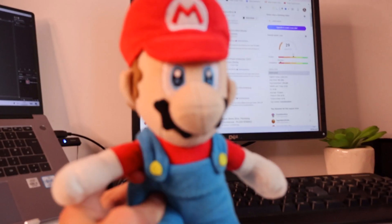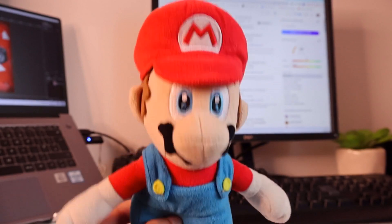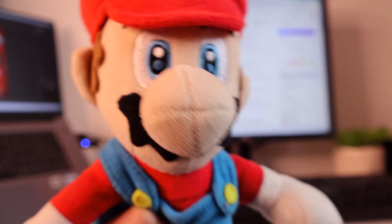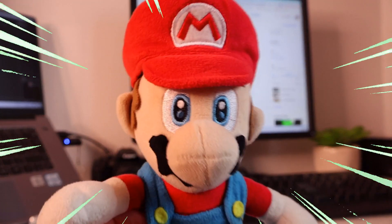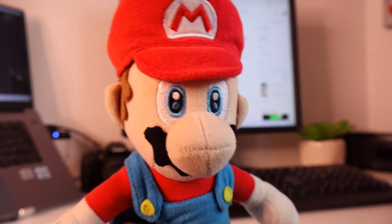Now we all know how competitive the plush community can be on YouTube. With channels like Richie and Crazy Mario Bros, it's easy to feel like you're lost in a sea of content. But fear not my plushy pals, because today I've got the lowdown on how you can rise above the rest and boost those views to plushy paradise. So strap in because this advice could change your plush channel forever.